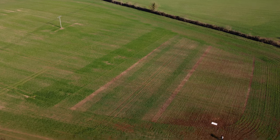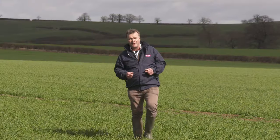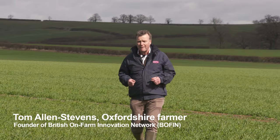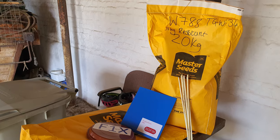Slugs are arable farming's biggest pest. They cost the industry around £100 million every year to control them, and that's a huge problem. The only thing we have to control them are molluscicide slug pellets. That's not good for the environment and it's not good for the resilience of farming. But what about slug-resistant wheat?